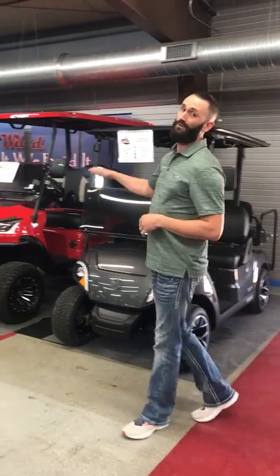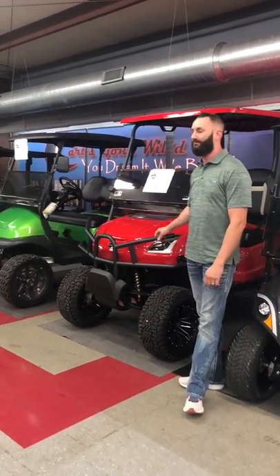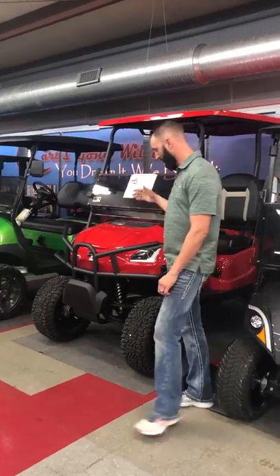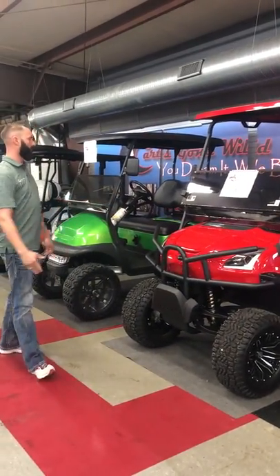I'm going to go ahead and move on down the line here and show off our new line of the Star Sirius Golf Carts — electric golf carts that we have. We have both lifted and non-lifted versions, two-seat and four-seat.